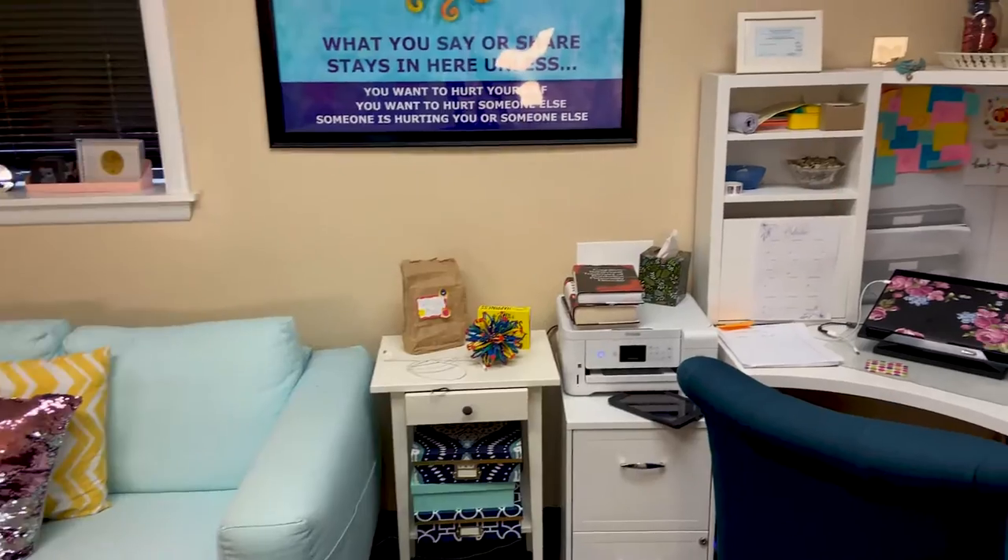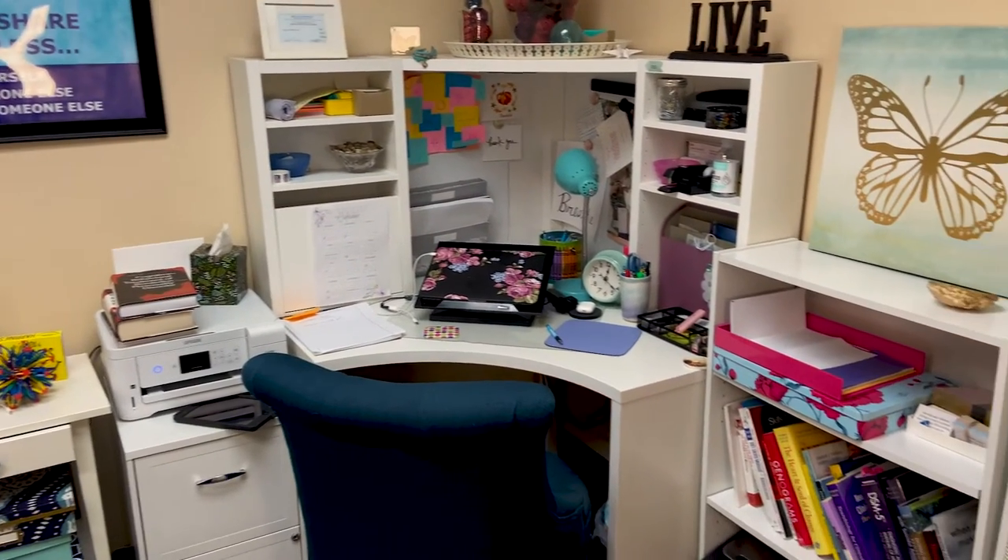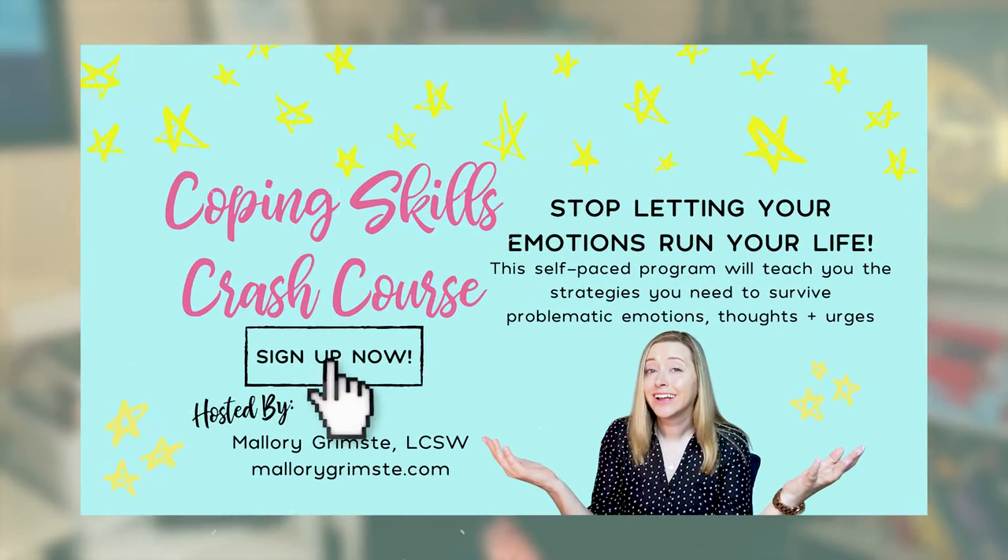As you can see, mine's looking a little cluttered these days. So I was hoping that you would join me for a declutter your desk with me video today. I'm Mallory Grimste. Welcome back to the channel. I'm happy to be back — I've missed you guys. I've been working hard on some other things behind the scenes like the coping skills crash course, so definitely check that out if you want a boost in coping skills.